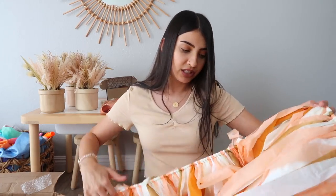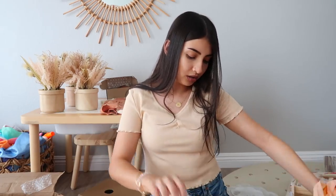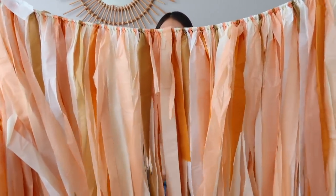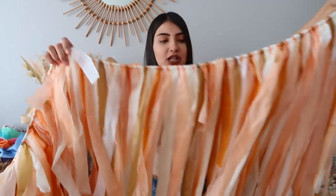For the backdrop, I also got this off Etsy. It's going to go up on the wall behind her high chair so the background is fully decorated for pictures during the cake smash.